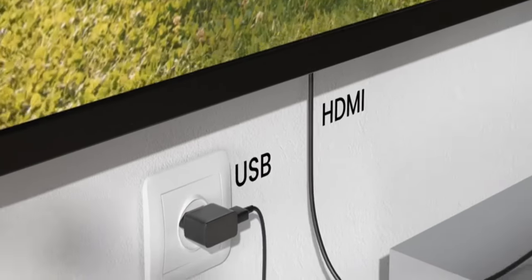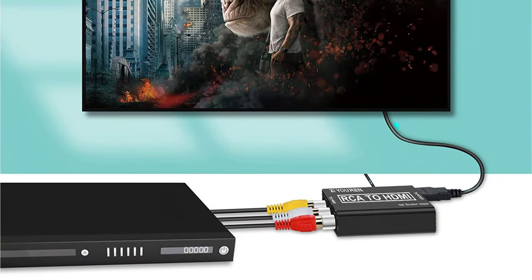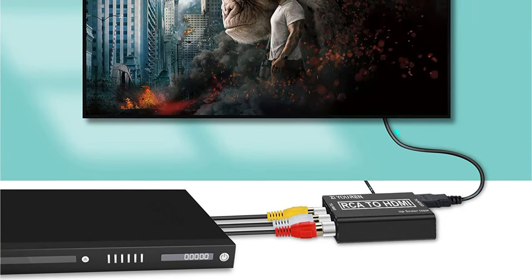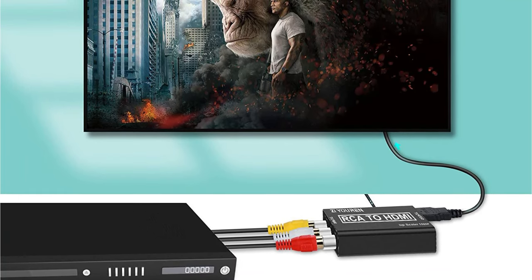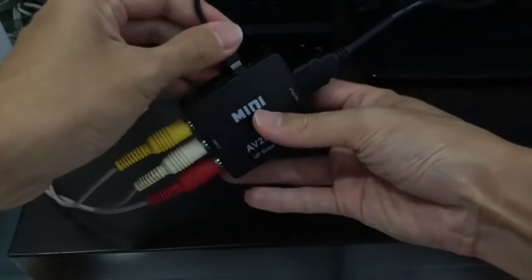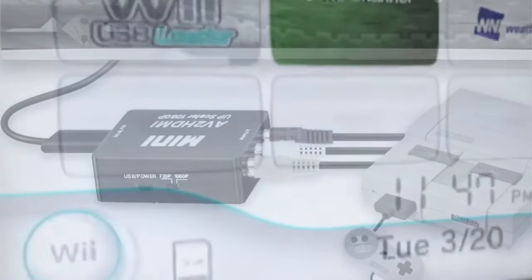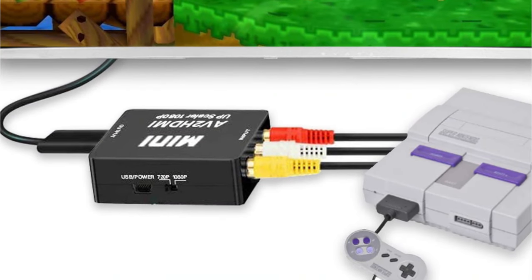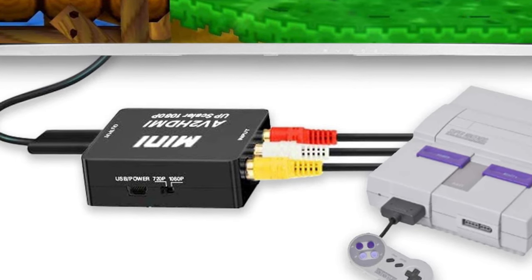It's not surprising to know that we all were using RCA connections with almost all devices such as DVD players, PlayStations, VCRs, etc. for the display output. However, most people have now upgraded to better televisions, monitors, and even projectors that do not come with RCA support. In that case, most of the RCA-supported devices are now obsolete.